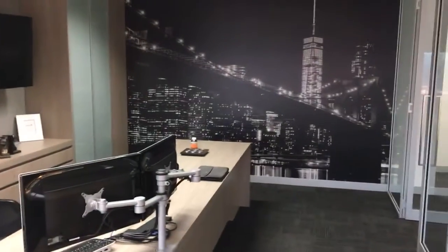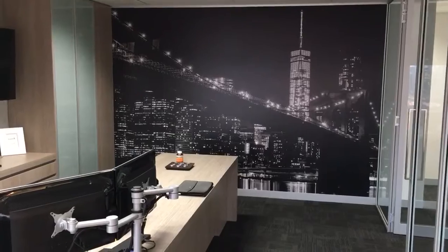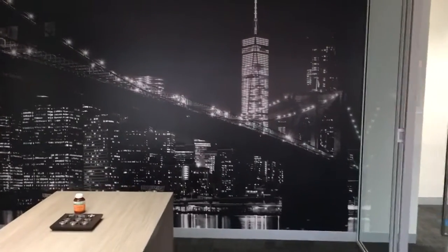Here's the other end of our meeting room — Brooklyn Bridge. Make it New York, you can make it anywhere.